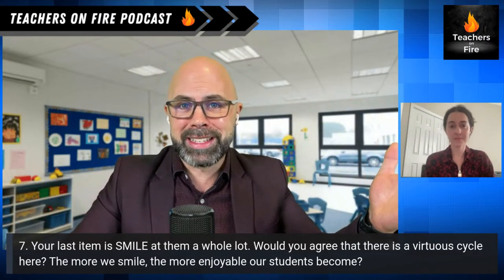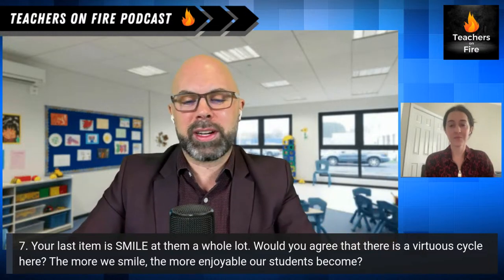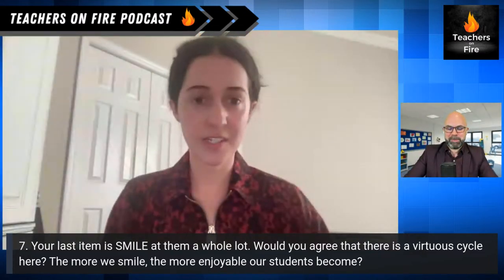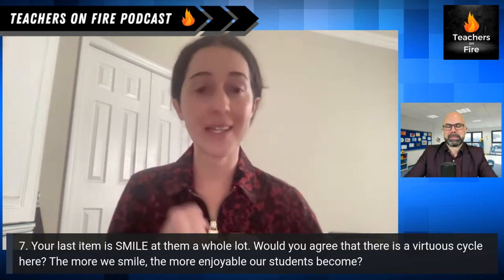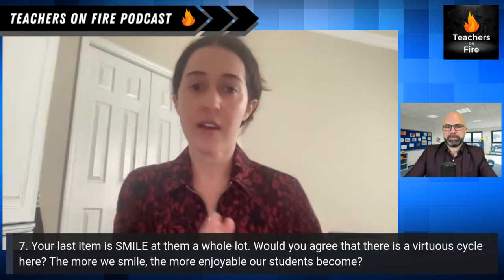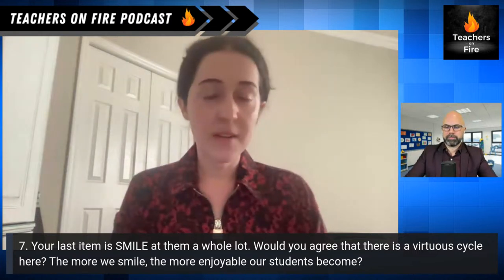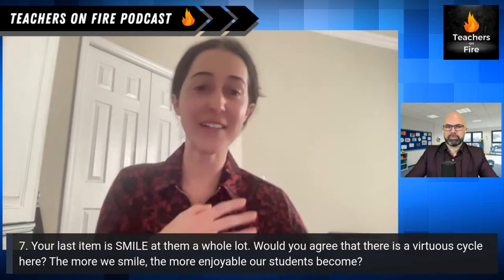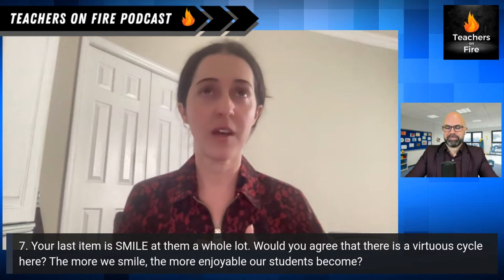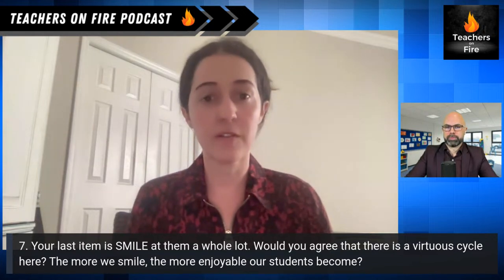Another item on your list is smile a whole lot. Would you agree that there's a virtuous cycle here — the more we smile, the more enjoyable our students become? Yeah, for me energy is infectious. If I'm at the door smiling, saying good morning, giving hugs, and getting excited about my content, it is very infectious. On the contrast, if I'm feeling tired or overwhelmed, that negative energy can seep to my students. When you're smiling and relaxed and excited about the content, I feel that totally transcends.